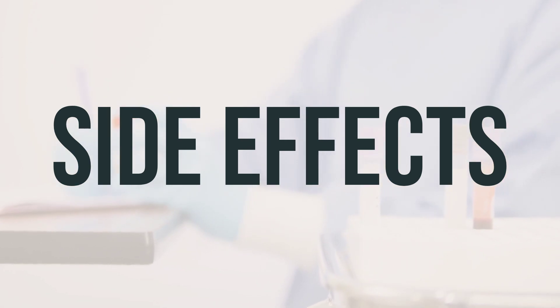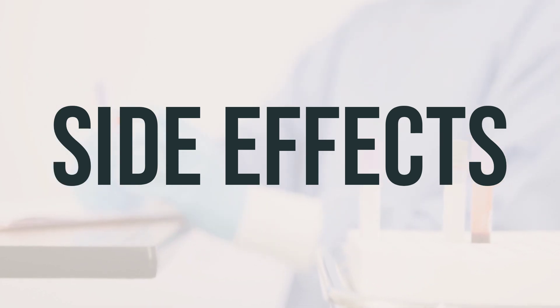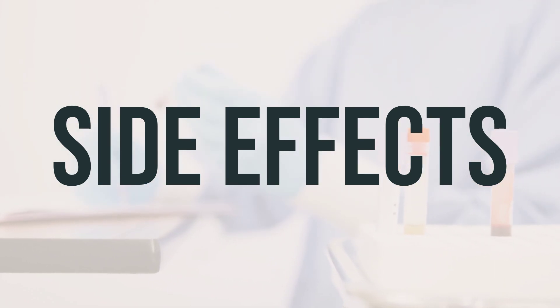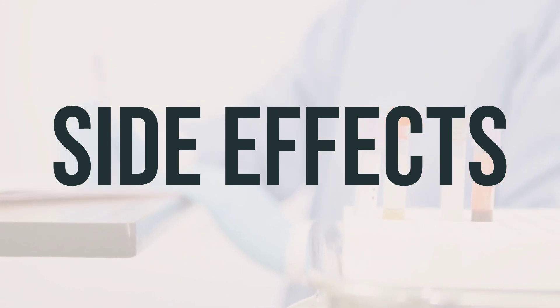It's important to remember that this medication has been prescribed because your doctor has determined that the benefits outweigh the potential risks of side effects. Many people using this medication do not experience serious side effects, but it's important to be aware of potential signs of kidney problems, signs of infection, shortness of breath, unusual tiredness, and serious allergic reactions.